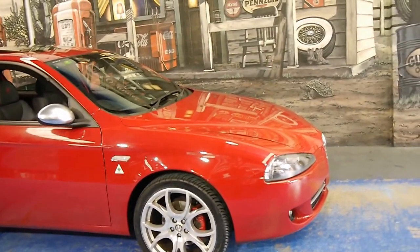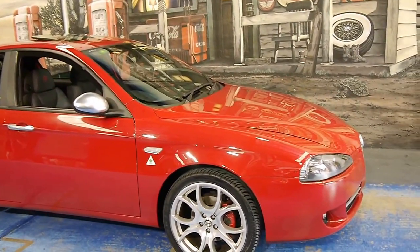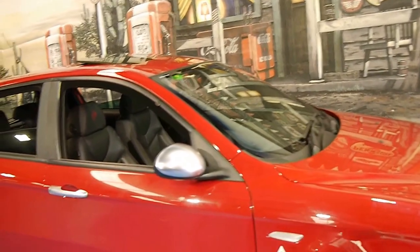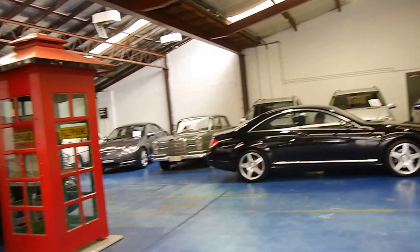So if you are looking for an Alfa Romeo 147, we definitely think you should come and have a look at this one. It's just got such good kilometres and we think it's a fantastic colour combination. We're the Old Timer Centre, located in Marrickville, and we certainly do look forward to hearing from you. We specialise in European cars.